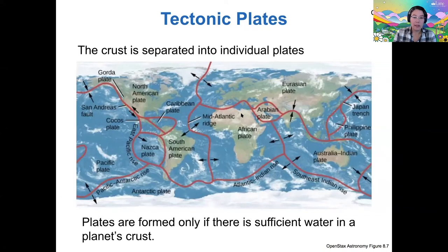This situation where the crust of the Earth is fractured into individual plates that are free to move around only happens if there's enough water in a planet's crust. This is an idea that's still being tested and is an area of active research.